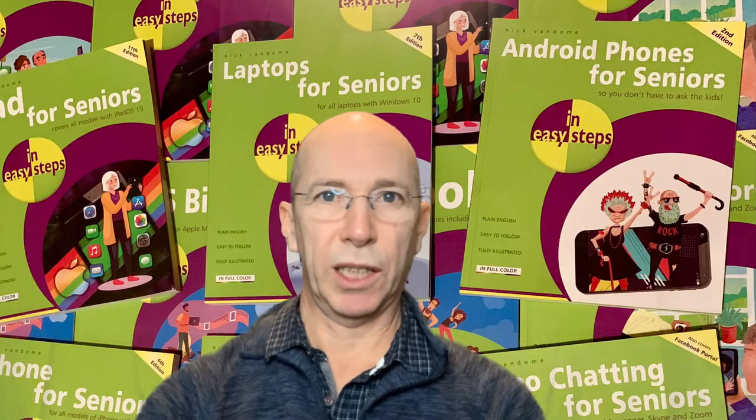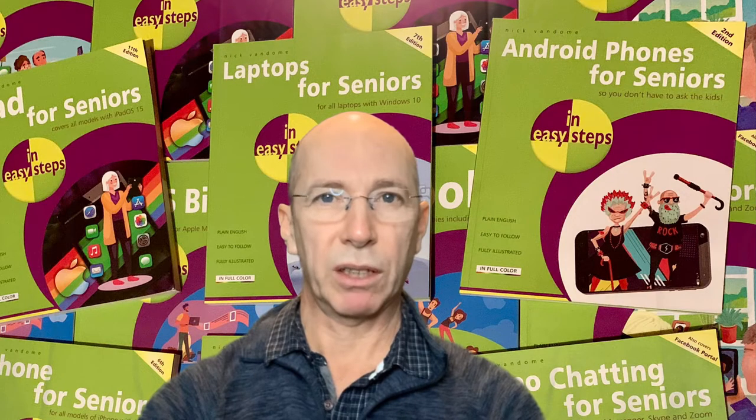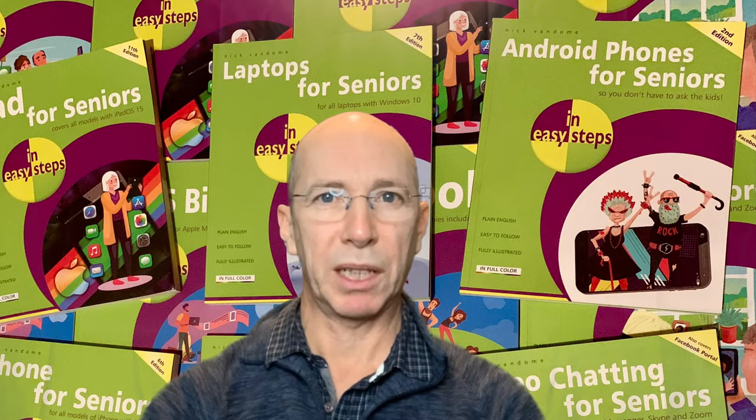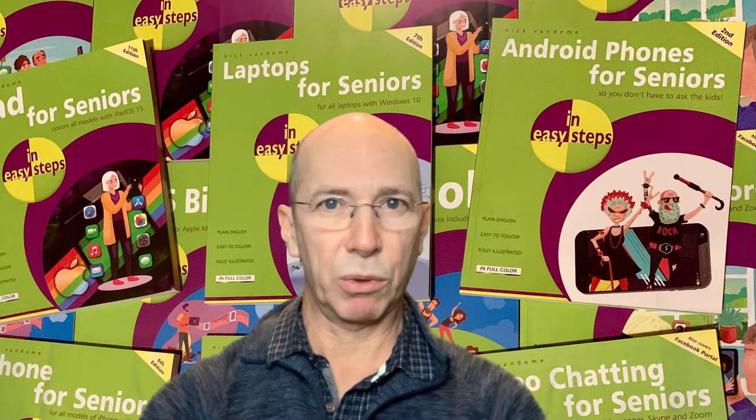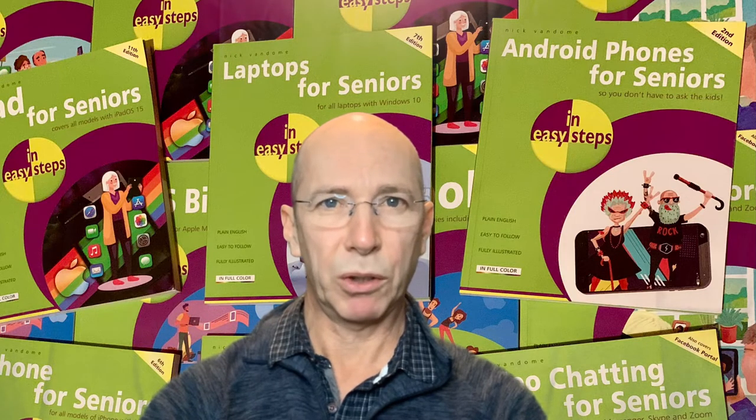So let's get started by looking at the range of devices that are out there in the tech world. One of the most important issues when choosing a computer or a tablet is to make sure that the device meets your needs, rather than spending a lot of money on something with a range of features which you will probably never use. To help with this, make a list of the main activities that you want to do with your device and, if possible, seek advice from your local computer shop rather than one of the larger electrical retailers.